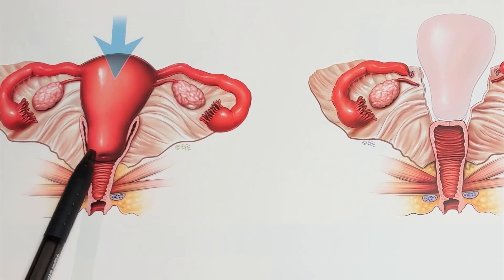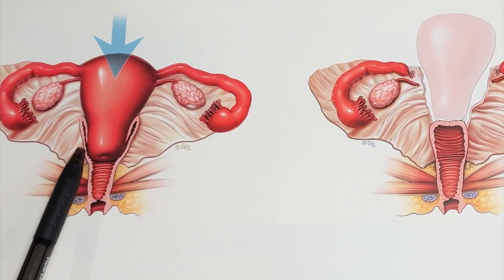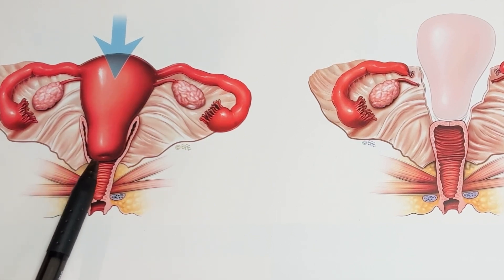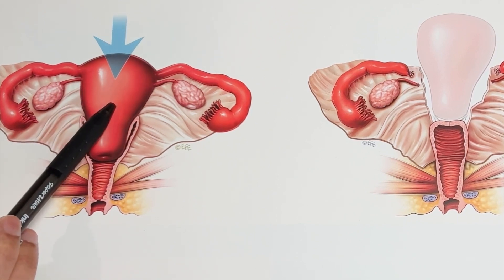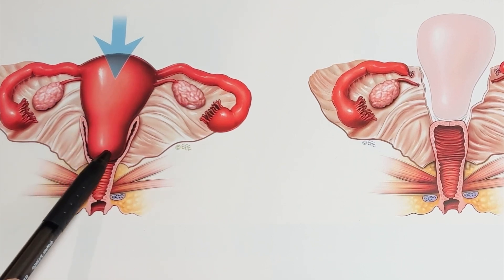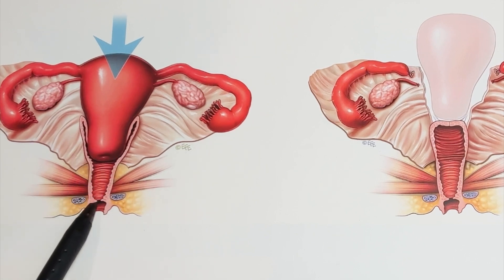The cervix is important because it is essentially the tip of the uterus. During labor, when a woman is having a vaginal delivery, when your OB-GYN checks vaginally to see how far you're dilated, they're essentially checking how open the cervix is. The baby grows inside the uterus during pregnancy, and during the process of labor, the baby's head passes through the cervix — so the cervix has to dilate or open up for the baby to be delivered.